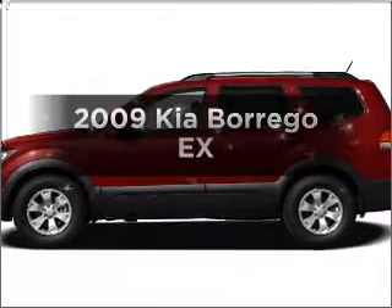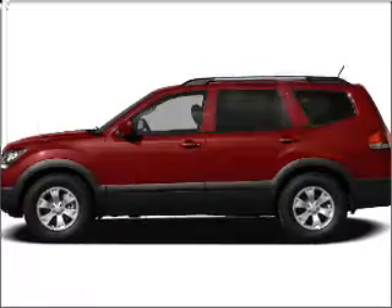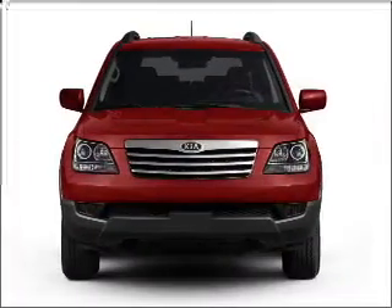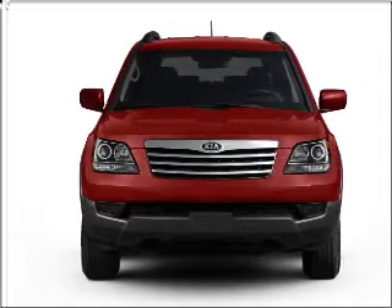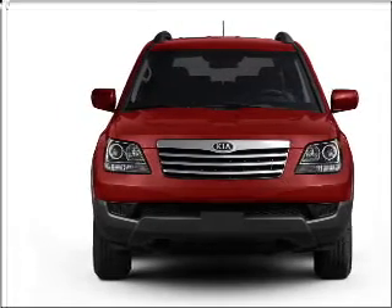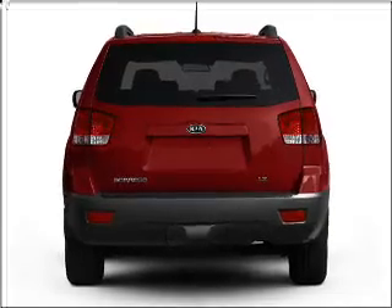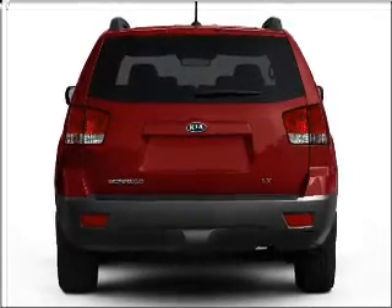Get noticed in this 2009 Kia Borrego. Find everything you want in a ride under one roof with this vehicle. With a solid six-cylinder engine that responds smoothly to its five-speed automatic transmission. Stand out from the crowd with premium wheels. The anti-lock braking system will help deliver you safely to your destination.